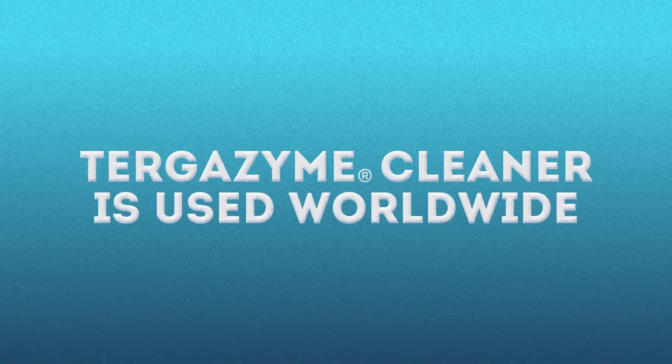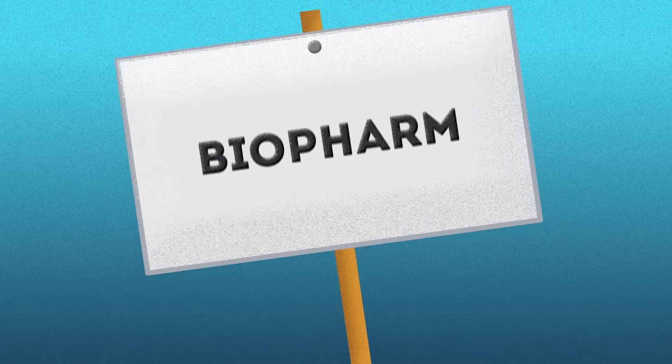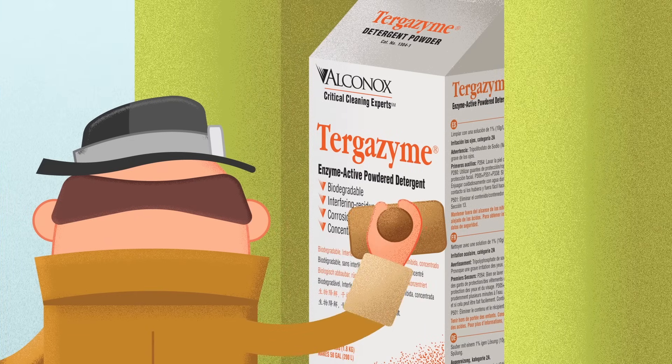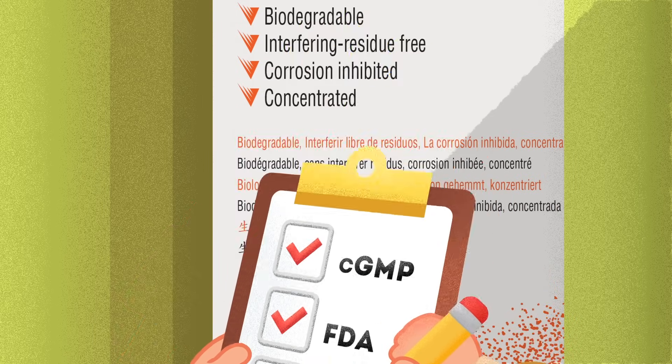It's used worldwide in applications ranging from healthcare to biopharmaceuticals to the largest medical device reprocessors. Turgazine cleaner is approved in validated processes in CGMP, FDA and EU regulated industries around the world.